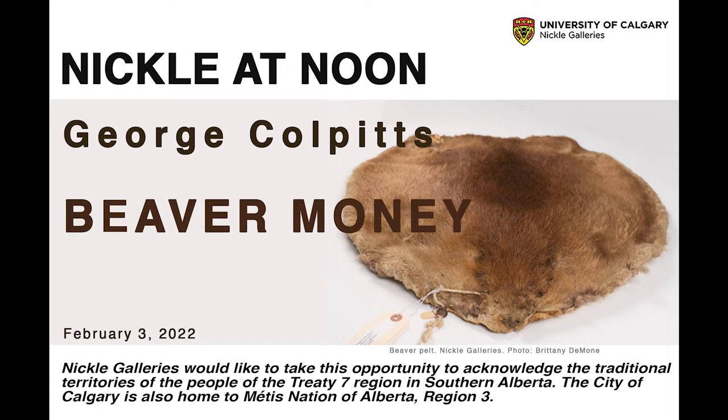So, George, thank you very, very much again for coming. I am going to stop my sharing, and you're welcome to click on the share screen button, the green one.